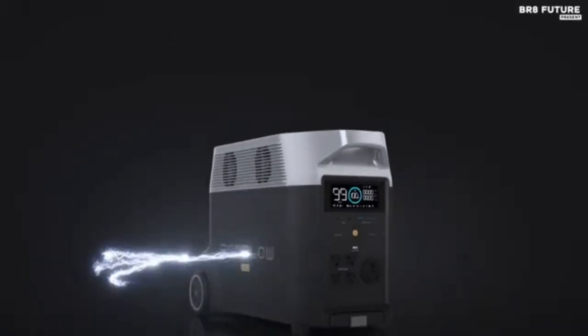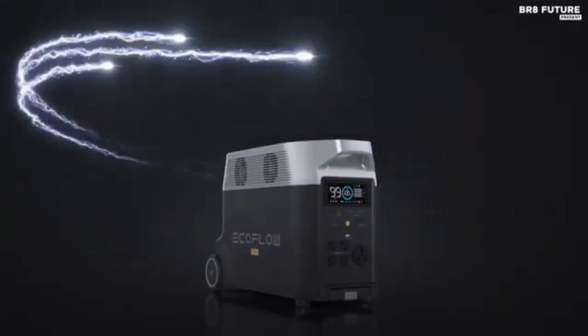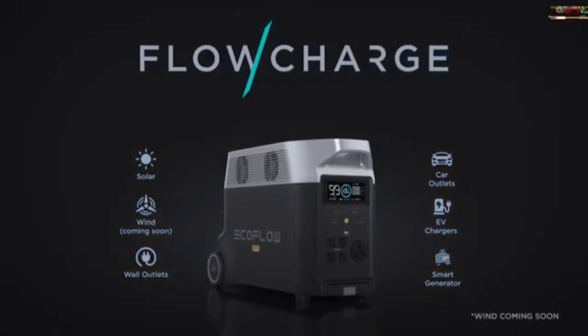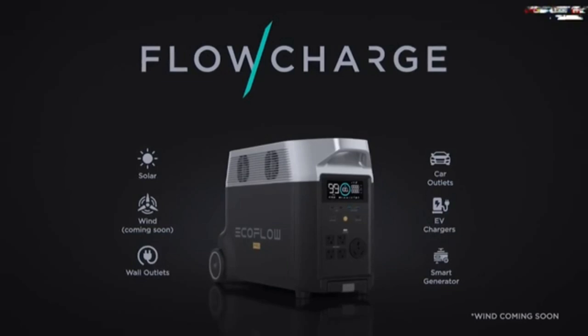The Explorer 2000 Pro delivers under 5.3 dB of noise during charging, ensuring quiet and peaceful operation. The portable power station supports pass-through charging, allowing you to charge your power station with essential devices still plugged in, meaning you can charge on the go quickly and conveniently.